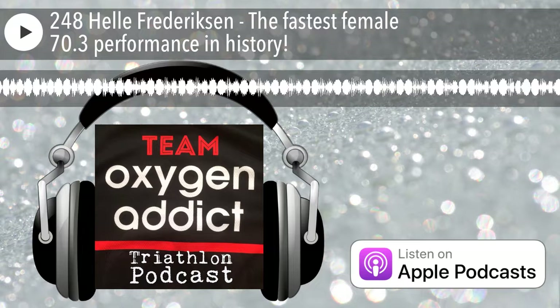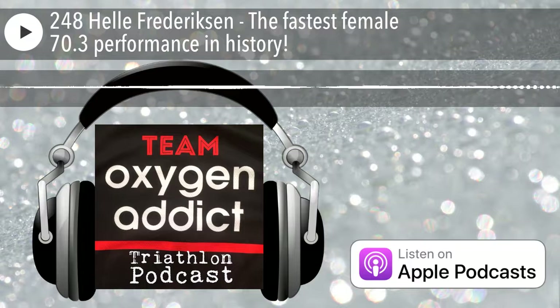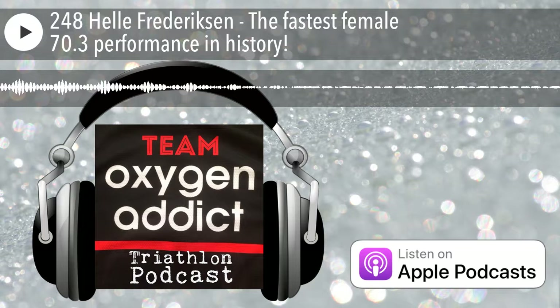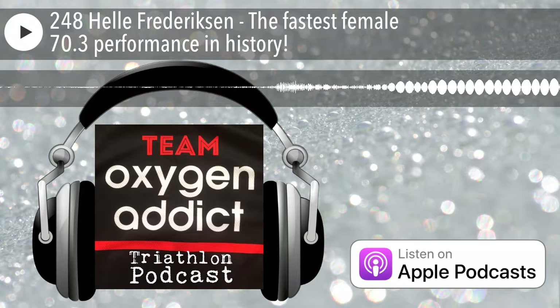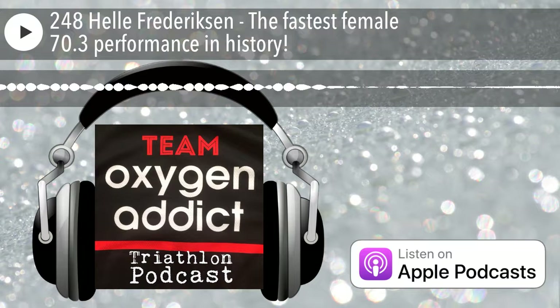Helle, welcome to the Oxygen Addict Triathlon Podcast. How are you, and how is life as a retired professional athlete? I'm pretty good — I'm kind of enjoying life in a different way. I have always enjoyed life, but now I have time to enjoy having more time, being less tired, and being able to use my brain a little more, not being tired all the time.